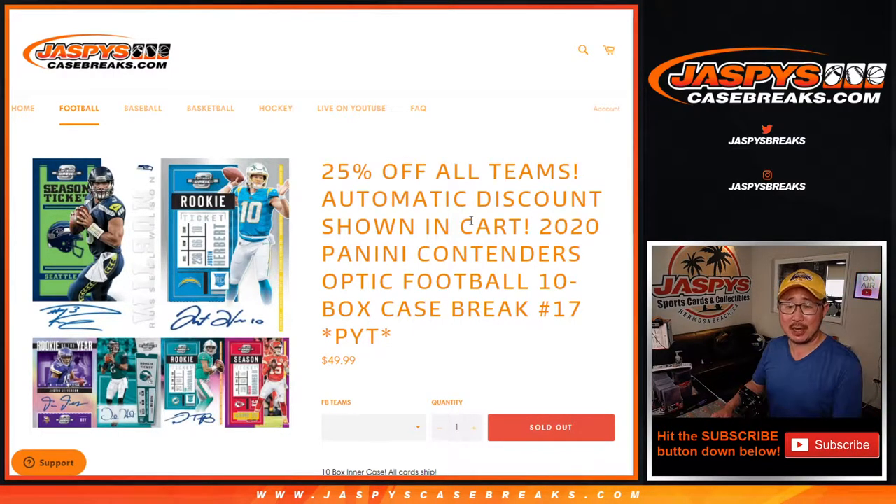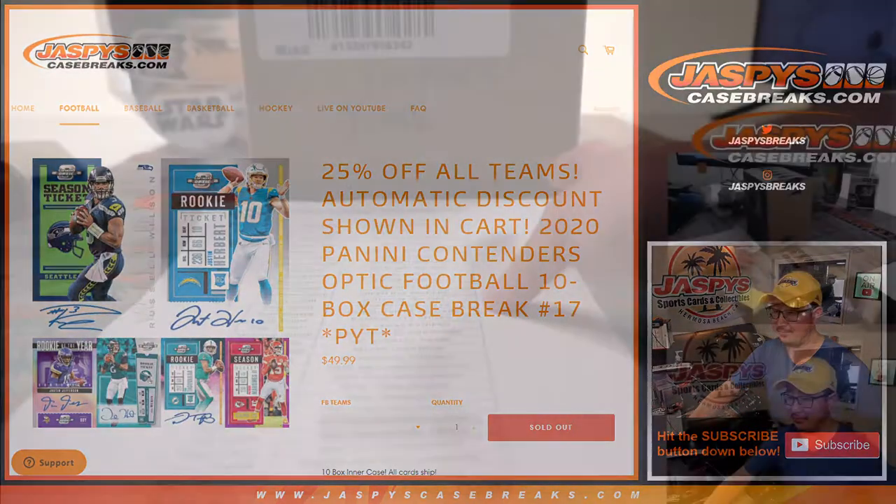Hi everyone, Joe for Jaspi's Casebreaks.com coming at you with 2020 Panini Contenders Optic Football 10 Box Pick Your Team number 17. We got a crew sanding down some paint that we put on our new addition to our building here, so that's the sound in the background. Apologies in advance for that.